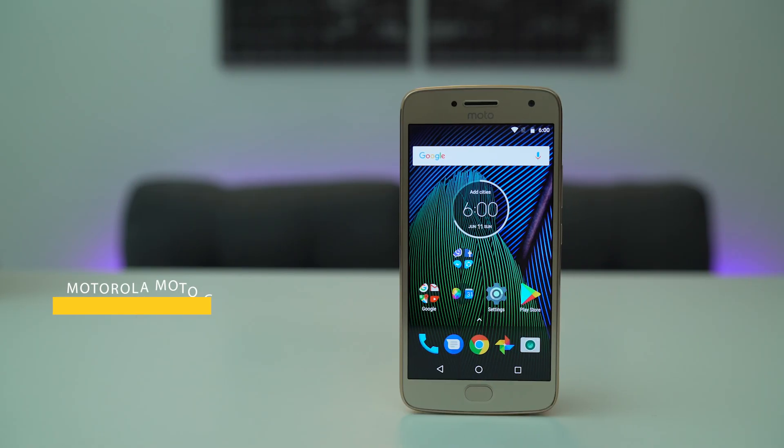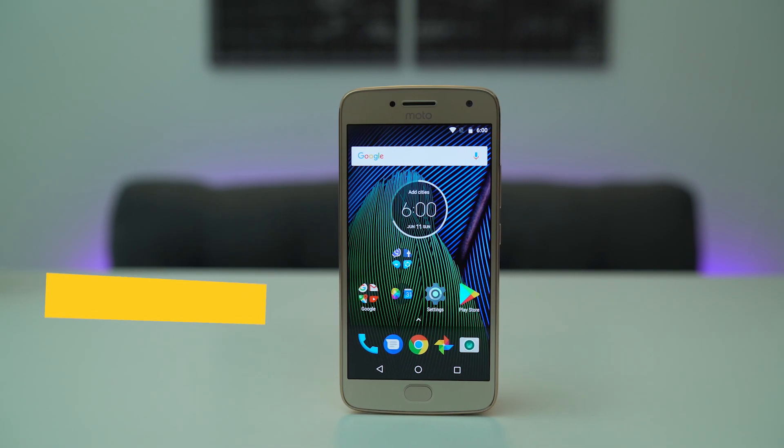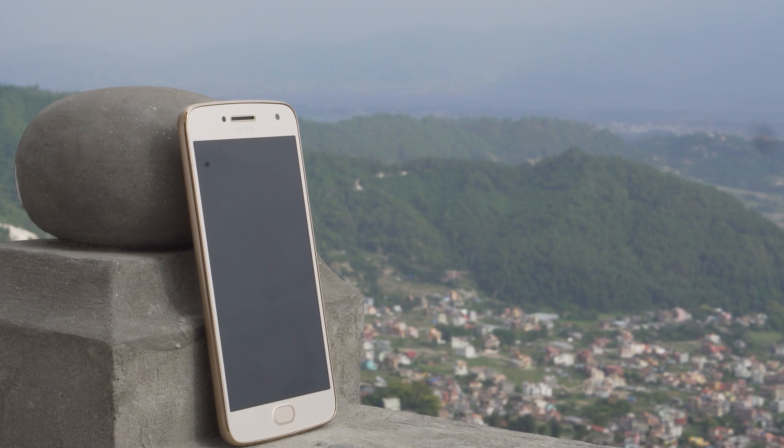Hey, what's up guys — you're watching Explore Gadgets with Ayush and this is the Moto G5 Plus after a month. This particular model I have here has 3GB of RAM and 32GB of internal storage. You can also find one with 2GB and 4GB of RAM and 64GB of storage.